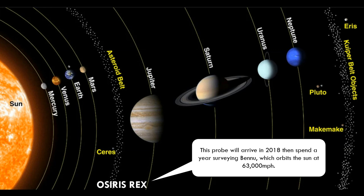This probe will arrive in 2018, then spend a year surveying Bennu, which orbits the sun at 63,000 miles per hour. Scientists are hoping that information gathered on the trip will help them work out how the asteroid's course is affected by absorbing and radiating sunlight.